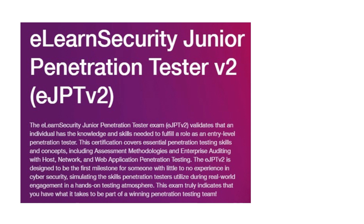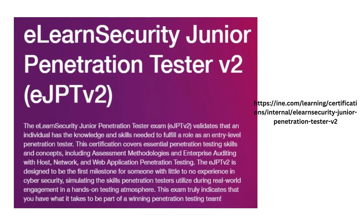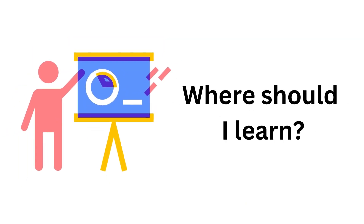This exam truly shows yourself and your employer that you have what it takes to be part of a penetration testing team. You can find more information and the course details on the eLearnSecurity or the INE website — I will put the links in the description of this video. So now we know what eJPT is, so what about the training for the eJPT version 2 certification?